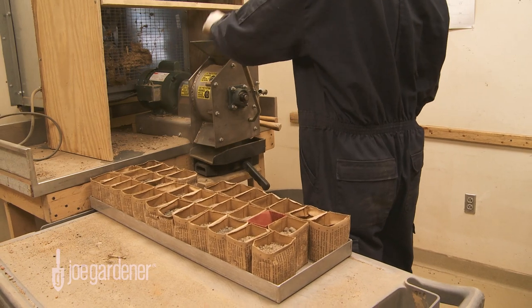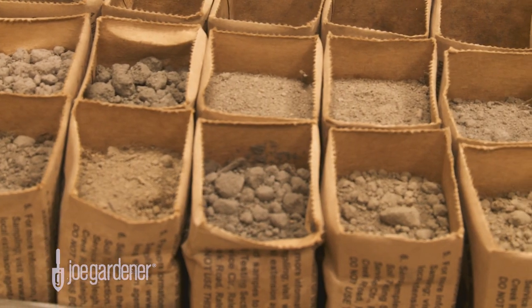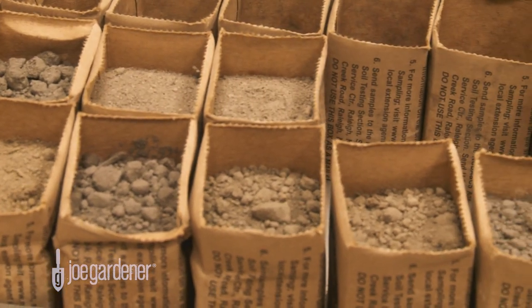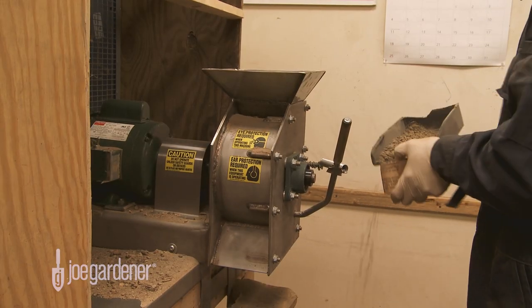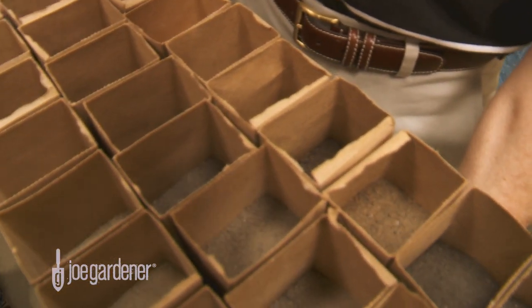After the samples dry, we then grind them, which prepares the sample for analysis. This separates out the fractions that are not soil and really mixes the soil particles well for the scooping process that occurs in the lab.